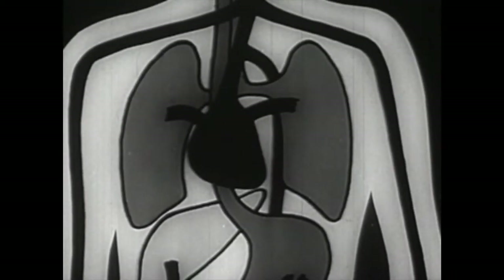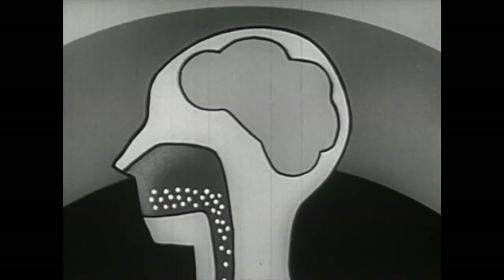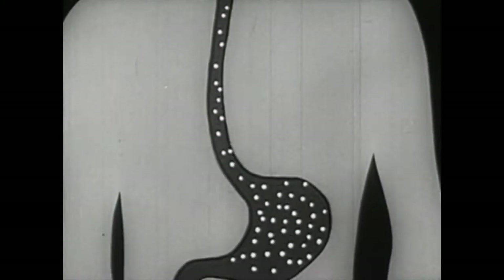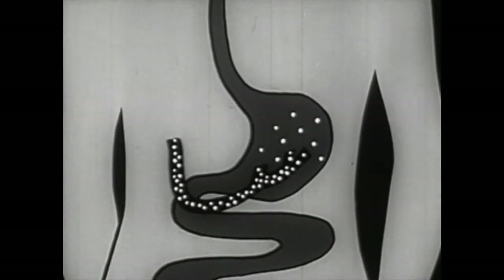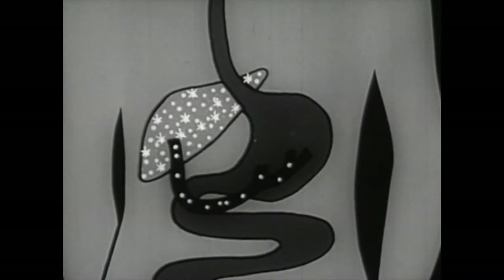Nicotine enters the body primarily through the air passages and lungs. However, some nicotine is dissolved in the saliva of the mouth and swallowed, thus reaching the stomach directly. From the stomach, the portal vein carries it to the liver, where some chemical changes occur which are not yet fully understood.